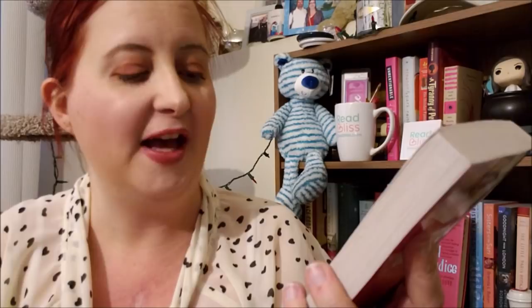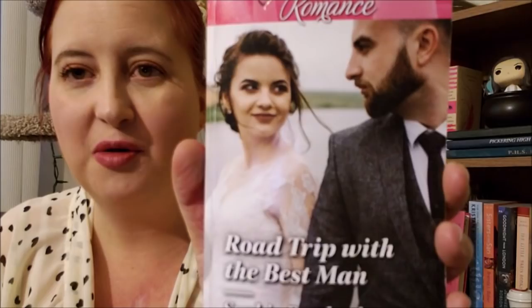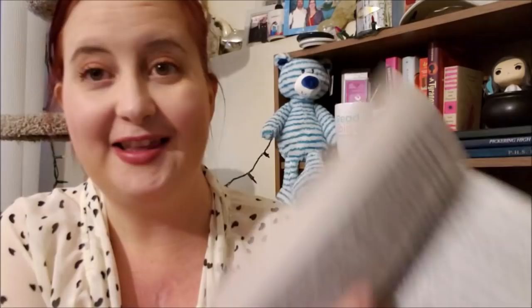Next we have another Harlequin Romance — this is one that I had on my Harlequin anticipated reads back for June of last year. This is Road Trip with the Best Man by Sophie Pembroke. I just love that cover — those two are just so adorable. This is about a woman who ran away from her wedding and ended up taking off with the Best Man, and of course a relationship ensues from there. Again, a larger print because I think the Harlequin Romance line publishes now exclusively in large print format for their print books. Of course, ebooks are a totally different ballgame — you can make them as large or as small as you want on an ebook, which is part of the reason I love ebooks.